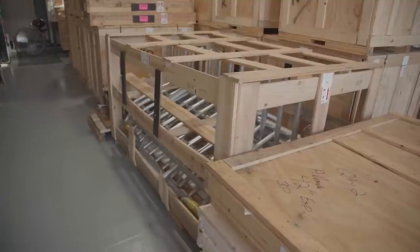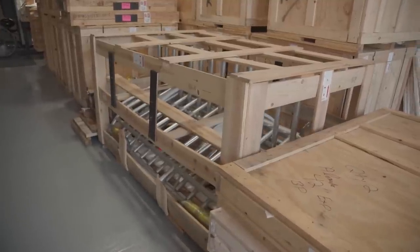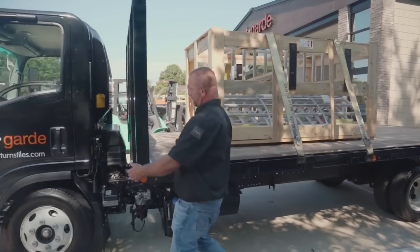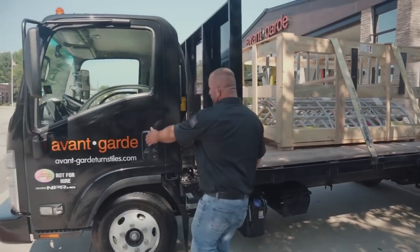Lead times still exist, but Avant-Garde is able to actually improve on all of that by having in-stock inventory at their facilities. So instead of having to wait for us to build, they can deliver immediately on what they have in stock.